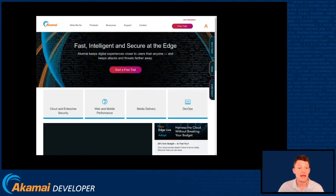A couple of frames later, we have our hero image appear in the header. This is now our final LCP candidate. This is the largest element that will be painted to the screen. And so the time at which this is painted becomes our LCP value for this page.